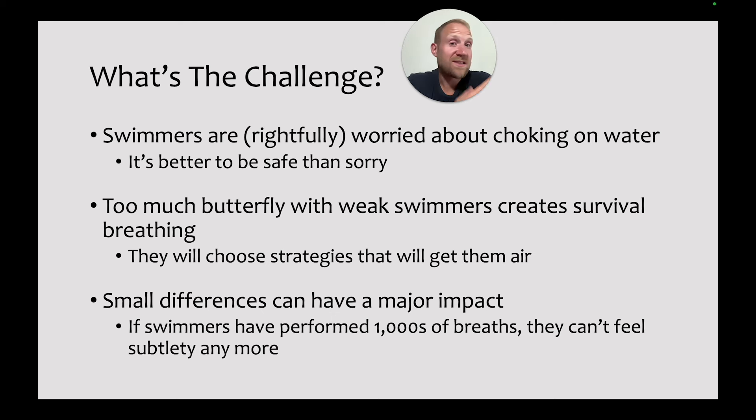If swimmers are coming to you having already established those habits, we've got our work cut out for us in terms of changing them. Lastly, small differences can have a major impact. Just a small change in the angle of the breath can have a big impact on the angle of the hips, which has a big impact on how much resistance swimmers create as they move through the water. The problem is they can't necessarily feel those tiny changes. If they've performed thousands or tens of thousands of breaths, they can't feel the subtlety anymore and they're not going to be aware of the consequences.